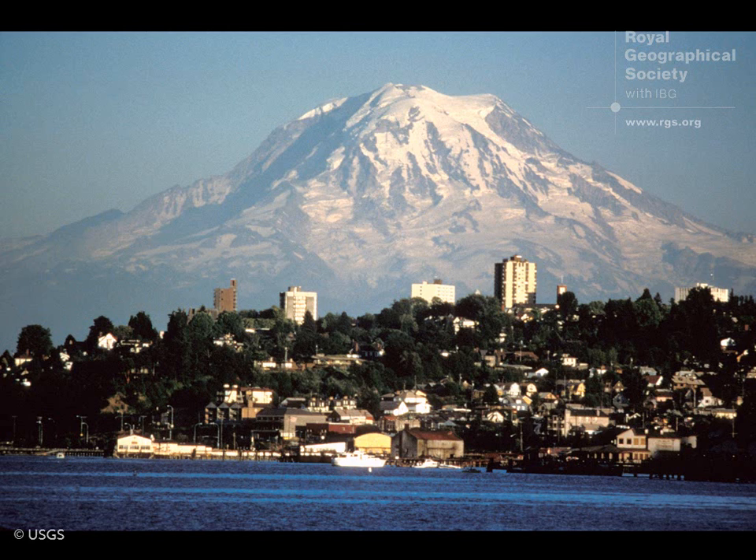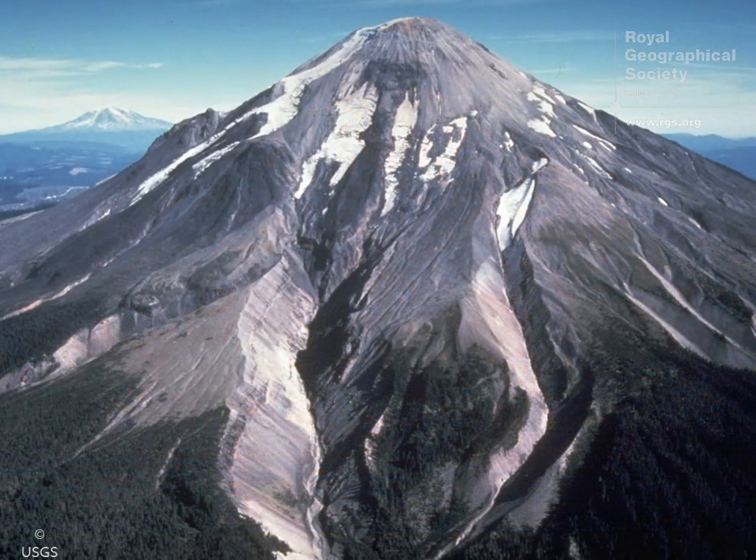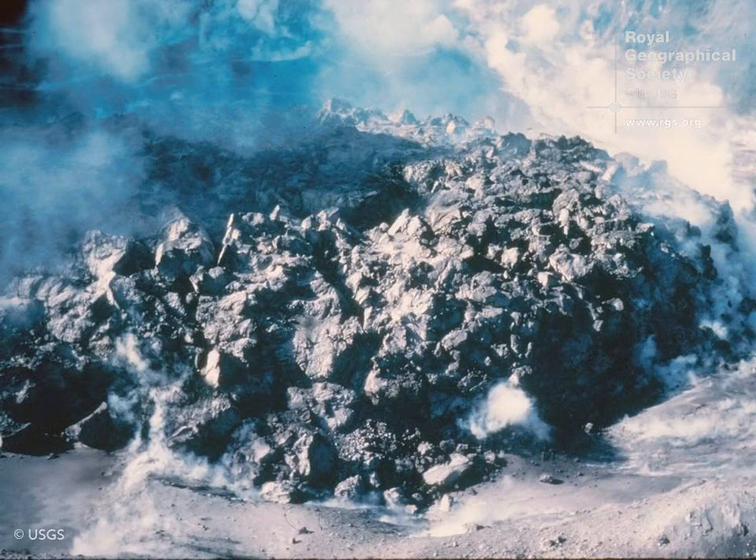People knew from very early on that the Cascades were volcanic, but as I said, 1914 was the last time any activity had been observed until 1980 when Mount St. Helens became active again. What happened was that magma began to rise towards the surface and for some reason which we don't really know, it pooled within the edifice itself and caused a huge dome on the side of the volcano, which we call a cryptodome.